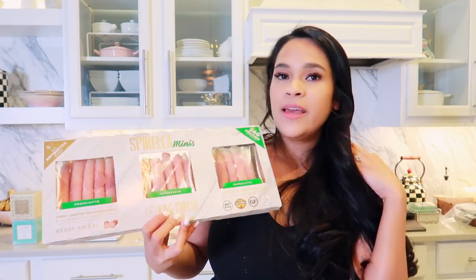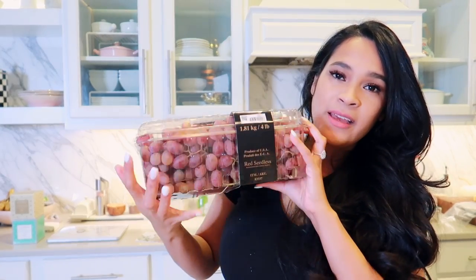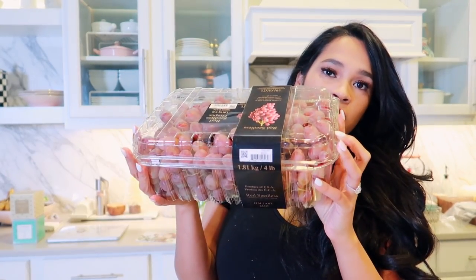I have to do a cheese board every single year. This year I'm adding these little prosciutto-wrapped mozzarella bites — I love that they come assembled already, so it's less work. I also got a cheddar cheese to add to the cheese board and a giant thing of grapes, which is going to look really pretty.